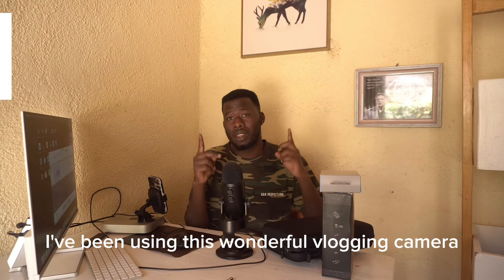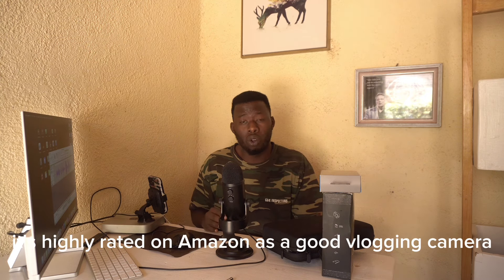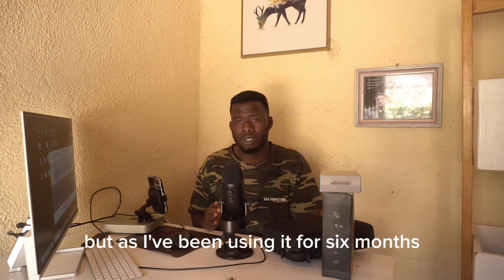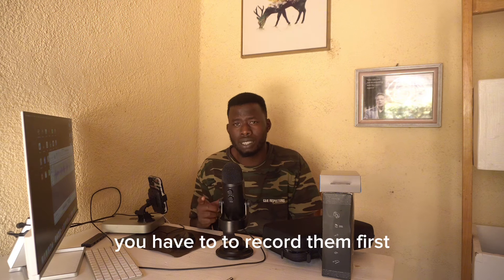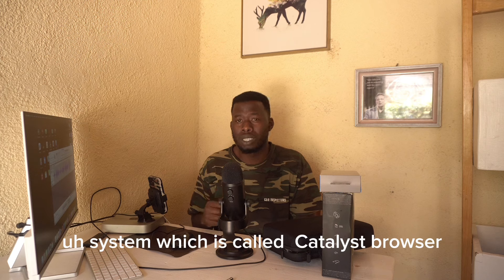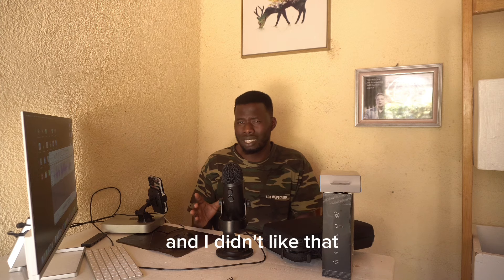In the past few months I've been using this wonderful vlogging camera, a Sony ZV-E10 I bought from Amazon. It's highly rated as a good vlogging camera, but after using it for six months I didn't like its stabilization system. To record stable footage you have to record first and then stabilize using their software called Catalyst Browser, which is somehow big. When vlogging with it in public it kind of tracked people's attention and I didn't like that.